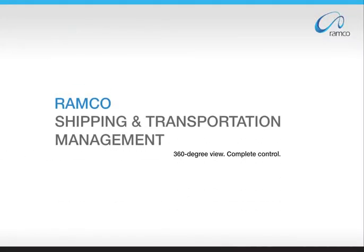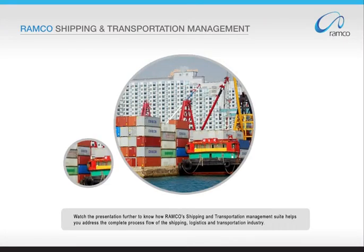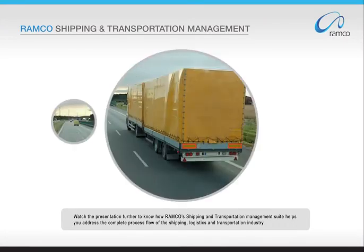Welcome to the presentation on Ramco's Shipping and Transportation Management. Watch the presentation further to know how Ramco's Shipping and Transportation Management Suite helps you address the complete process flow of the shipping, logistics, and transportation industry.